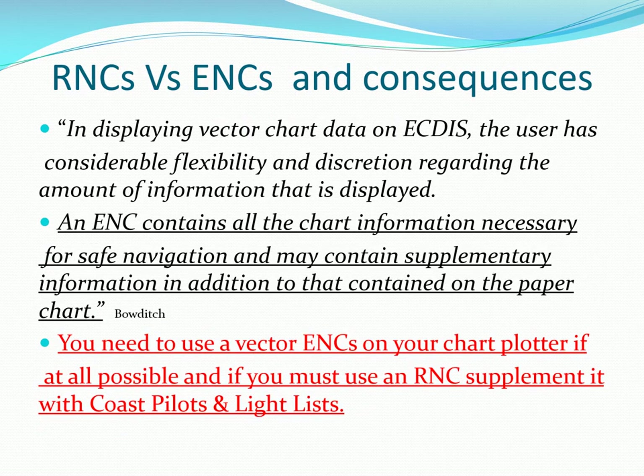Raster charts on your chart plotter lack information that you need and can be supplemented with PDF light lists, coast pilots, plus cruising guides.